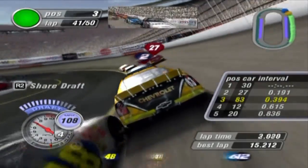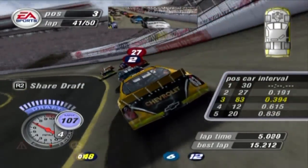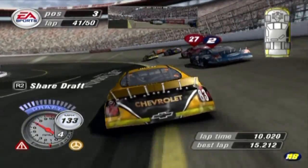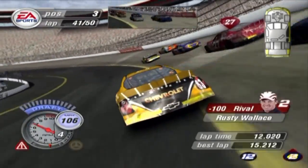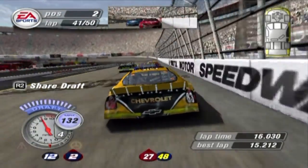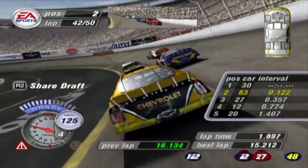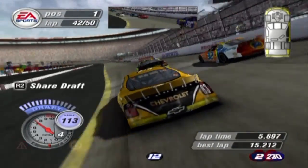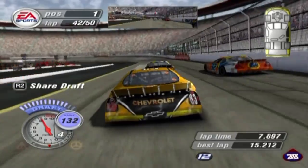Nine to go — two rivals right in front of me. Screw you, Chase Montgomery. Let's go. Steve Park is your race leader. Not anymore! The bump and run — I give a little nudge and take the lead from Steve Park.